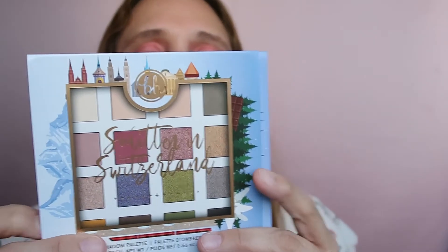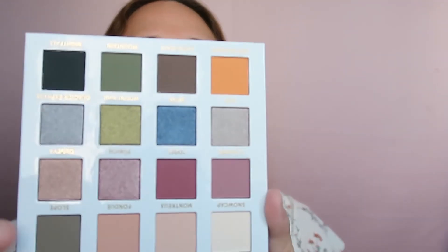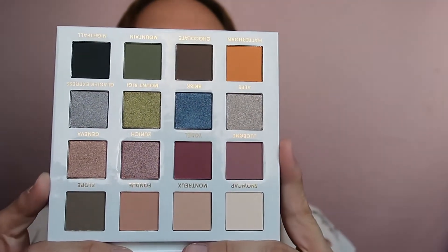This was Avocado Toast. Now I have Smitten in Switzerland, another palette I've been wanting to buy for a long time, and it also has a big mirror. It looks nice but I already have similar shades from BH Cosmetics, so I don't know. Why did I smell it? Of course it has a scent — chemicals!